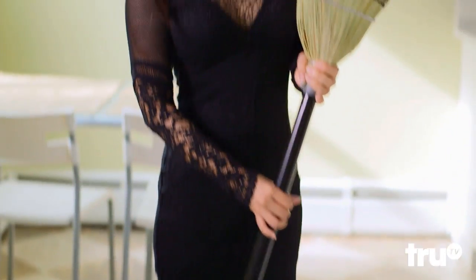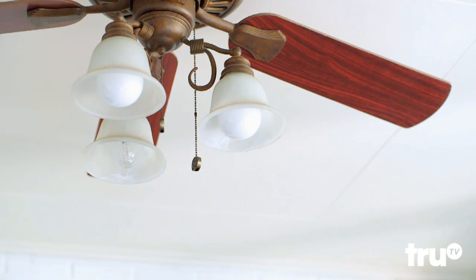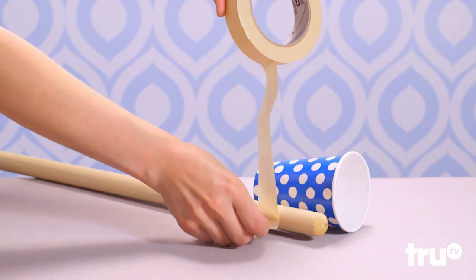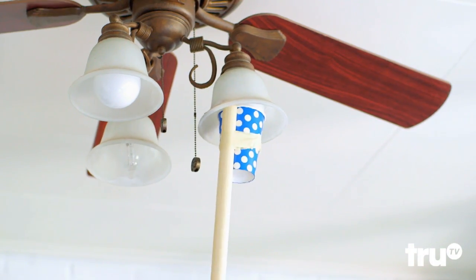Best friend of witches everywhere, these simple sticks have magic potential. Light bulb need changing? Just say no to wobbly ladders and use a broom handle instead. Simply tape a paper cup to the end and twist.